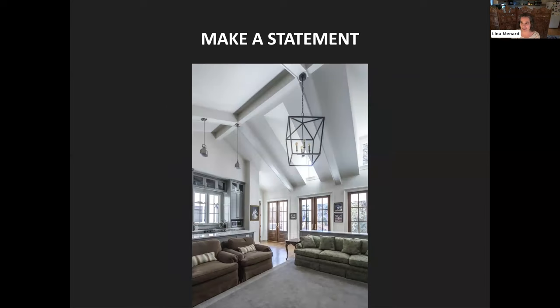With lighting, we can also make a statement. Because we won't have as many light fixtures in a small house, we can pick ones that we really like and be bold with them.